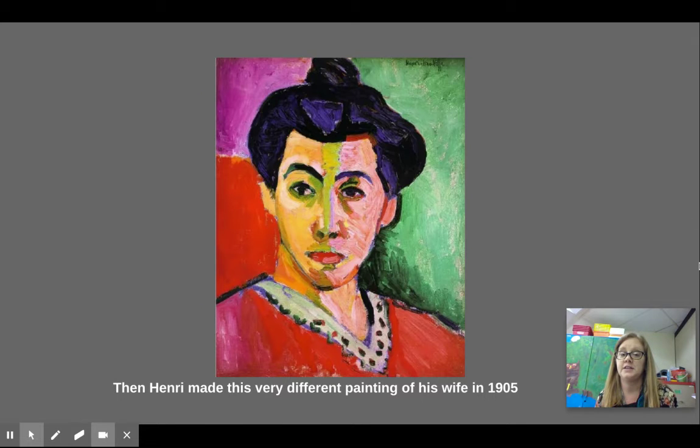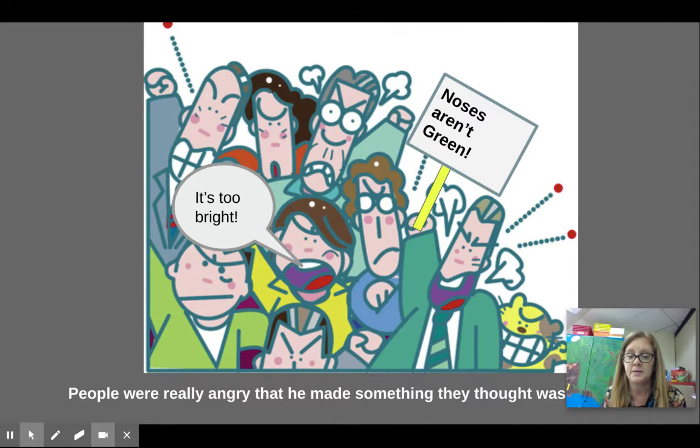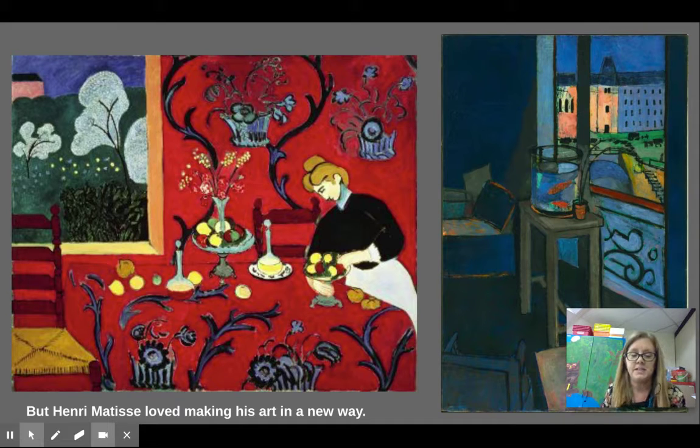Then he created this painting. This one's called Portrait of Madame Matisse and it also became known as the Green Stripe because of the green on her nose. He made this in 1905. People were so mad that he made something they thought was so weird. They were like, 'Noses aren't green.' They wanted things to be real and thought it was too bright — they really didn't like it. But Henri Matisse loved making his art in a new way and he started looking more at shapes and bright colors.